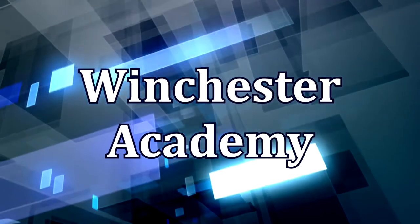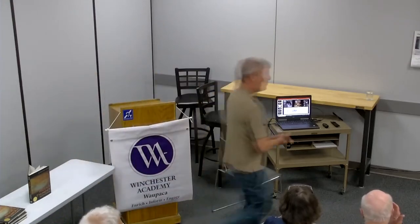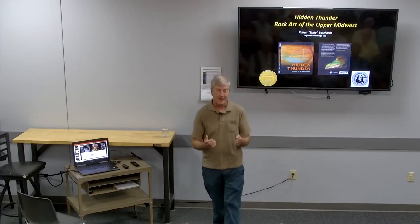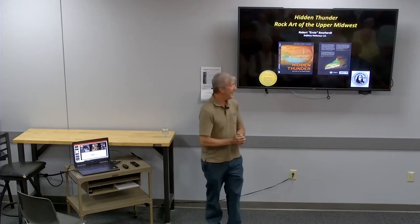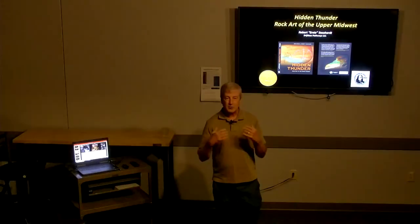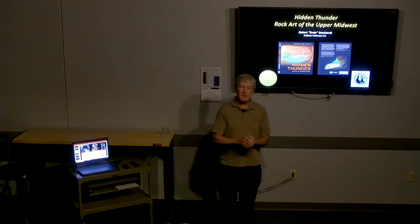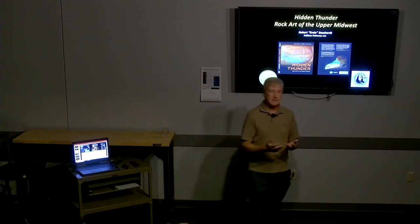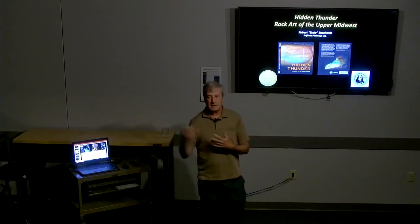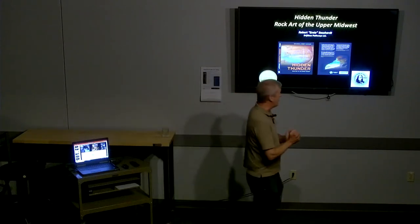This is a presentation from Winchester Academy. Thank you for the introduction and thank you all for coming tonight. It's a gorgeous night outside. I'm going to talk about rock art in the Driftless area — I'll explain what the Driftless area is, give an introduction to what rock art is, and then talk about the book Hidden Thunder, published in 2016 by the Wisconsin Historical Society, with examples of rock art sites discussed in that book.